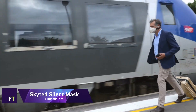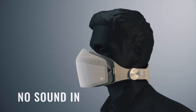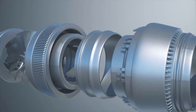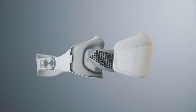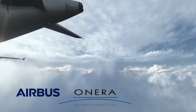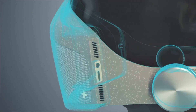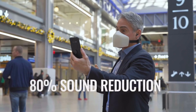Skyted Silent Mask: An innovative tool for discrete and clear communication in busy places, the Skyted silent mask blocks out background noise for today's professionals and frequent flyers who need to keep their conversations private. It's a mask-based alternative to the standard headset, featuring an advanced encryption system and a smart sound bubble that isolates speech in noisy surroundings up to 65 dB, with superior active noise cancellation.